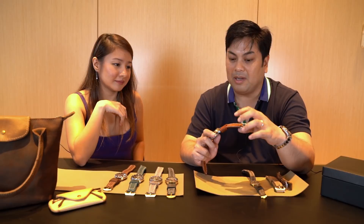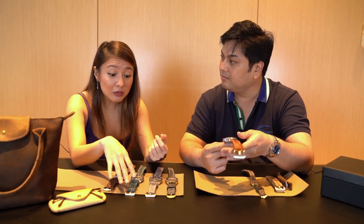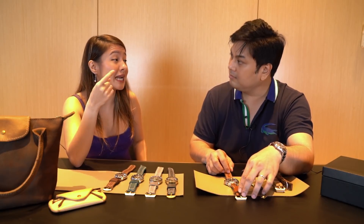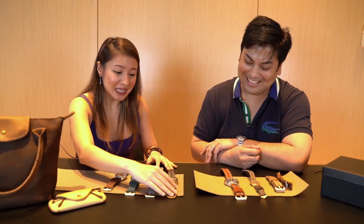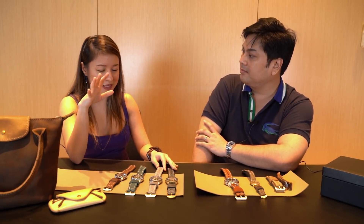All of my straps use 100% full grain leather — imported full grain, to be exact. I don't buy my leather here because I like the cows to have healthy skin. The colder the weather, the better. So I buy from Japan, Hong Kong, or Taiwan. Mostly Japan because I love their leather. Full grain means it's the topmost layer of the cow — the best quality, which is why it's not cheap.